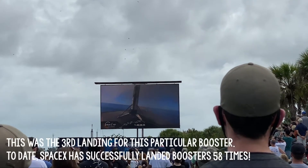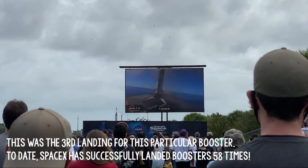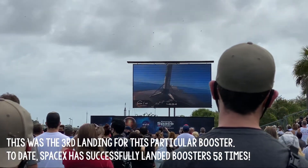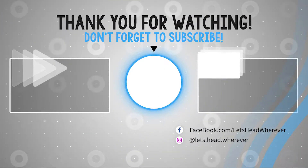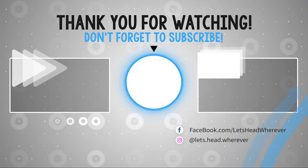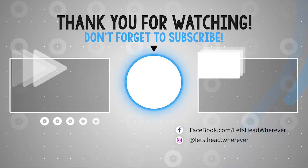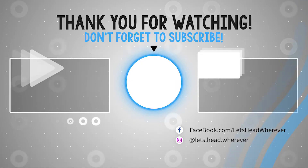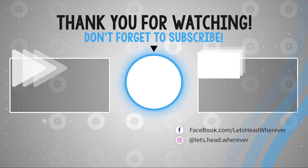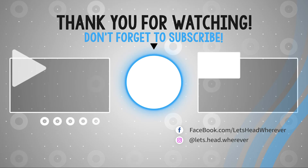And that is its third successful landing. How did they do that? That's crazy.